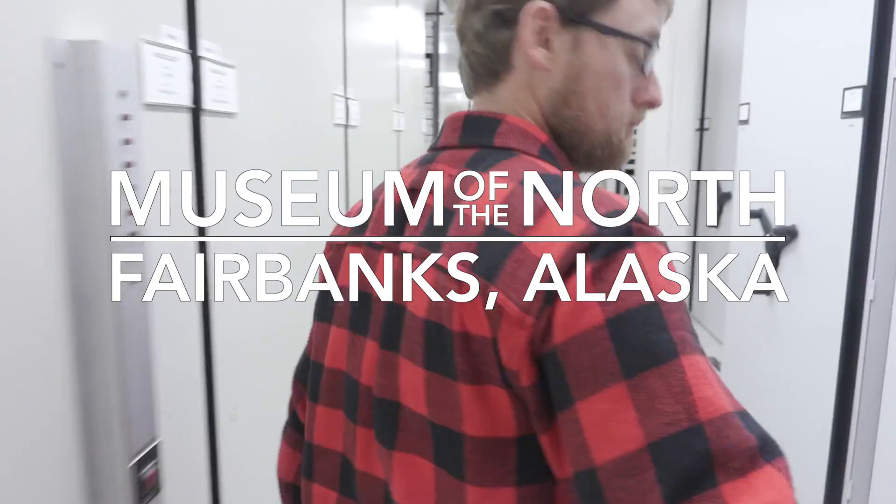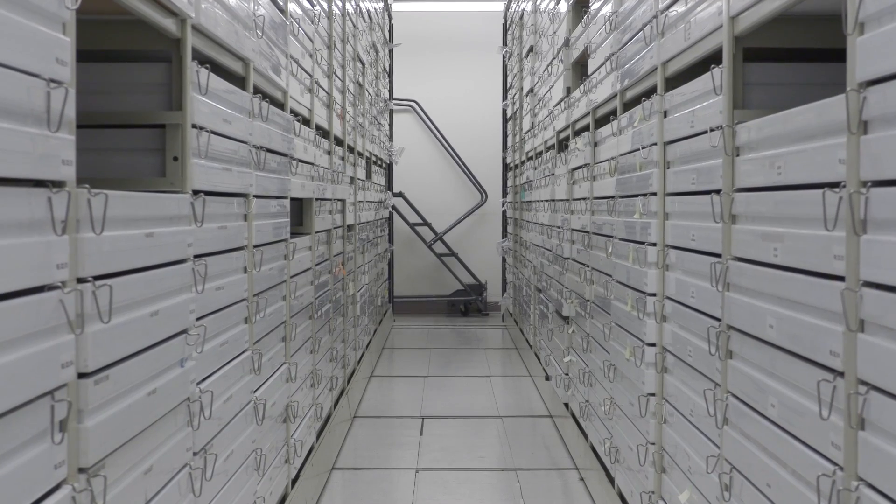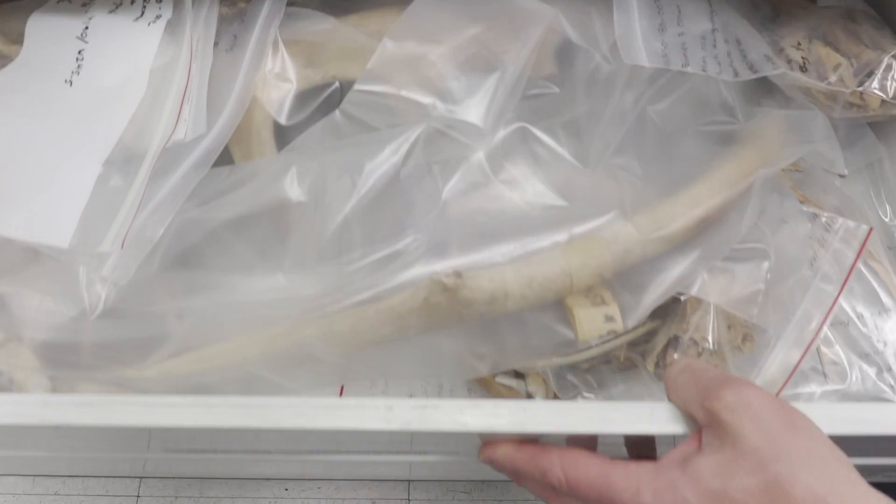In a basement at the Museum of the North, Scott Shire leads me into a massive white storeroom. It's filled with dozens of shelves stacked 8 feet tall with artifacts and animal bones from around Alaska.